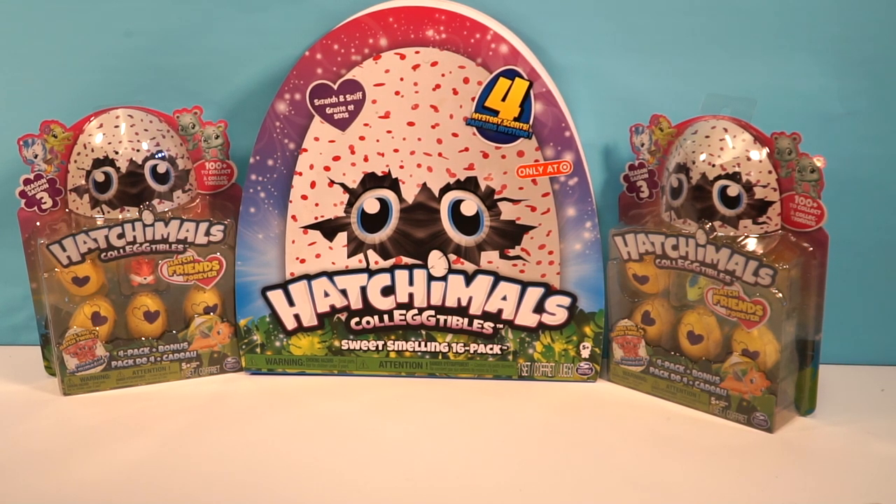Hey Chocolate S'mores fans, this is Millie and this is Ellie. Today is Happy Hatchimals Friday. We are going to be opening up three packs here. We've got two of the smaller Hatchimals and we've got a giant sweet-smelling 16-pack. That is gigantic. And four are mystery scented.